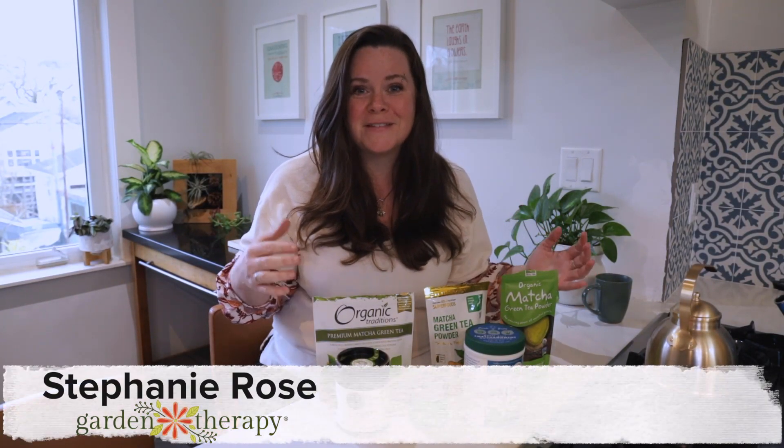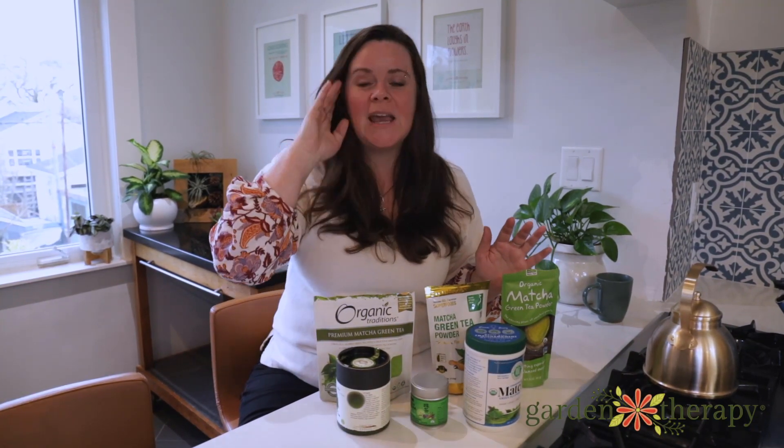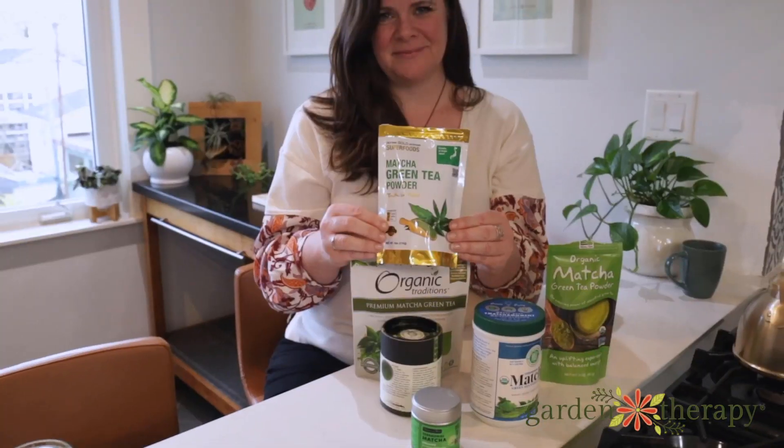I have a ton of energy right now because I just did a tasting of all of these matcha green teas that I got from iHerb.com. iHerb has so many different varieties of green tea, and I'm really lucky to have had the chance to taste a whole bunch of them.